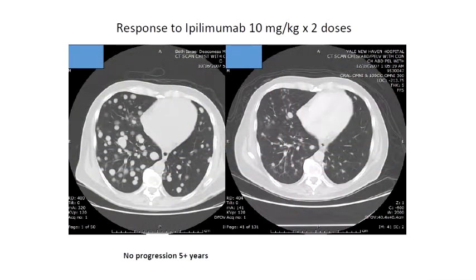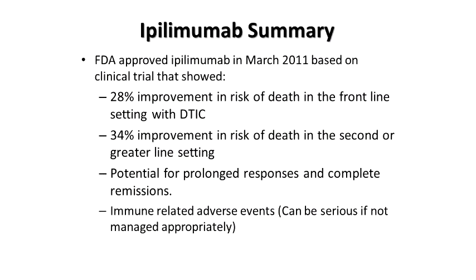A patient who had only two doses of treatment and had to stop because of side effects still showed reduction of lung tumors on CT scan, and has not progressed more than five years later. Ipilimumab shows improvement in the risk of death, both in untreated patients and in those who've had previous treatment. We see the potential for long responses and complete responses, but side effects are something serious that we need to be cognizant of and deal with appropriately.